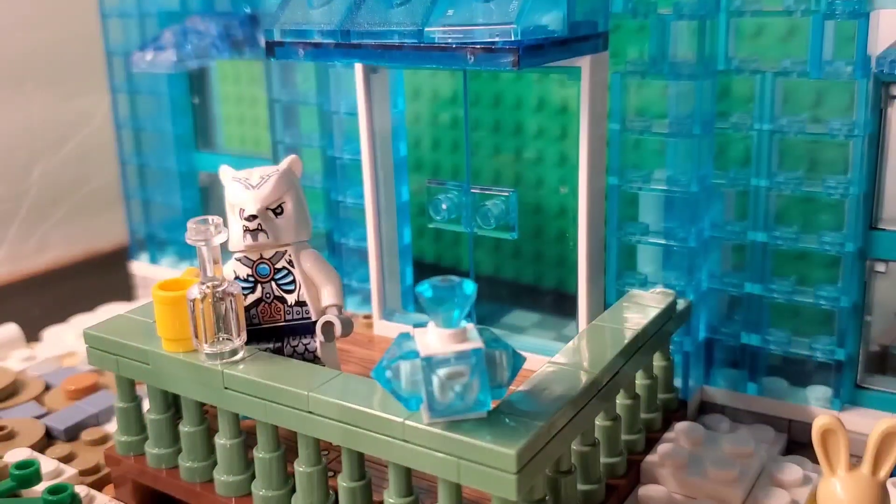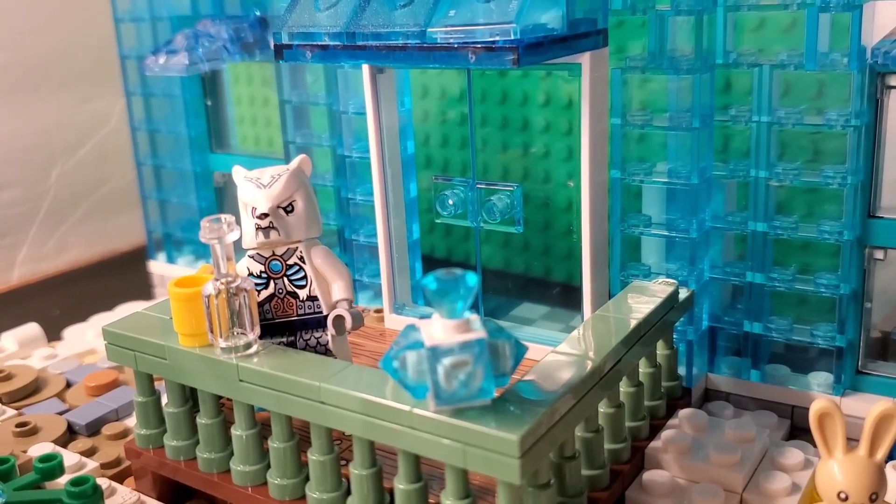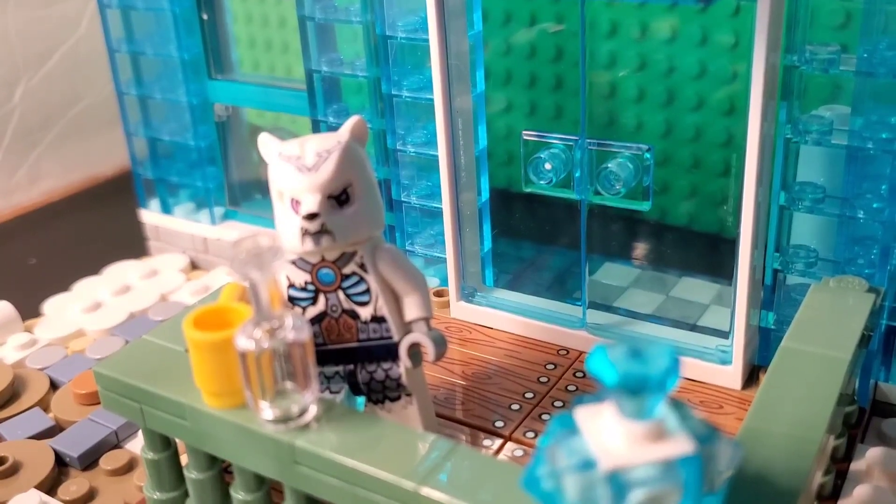This is my new ice bear. So I thought, now that I have a Chima ice bear, I thought he needed a house.